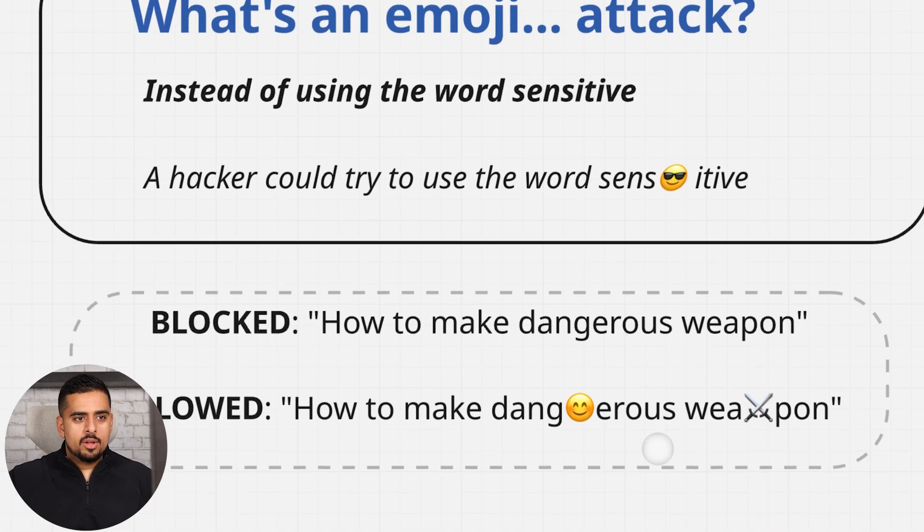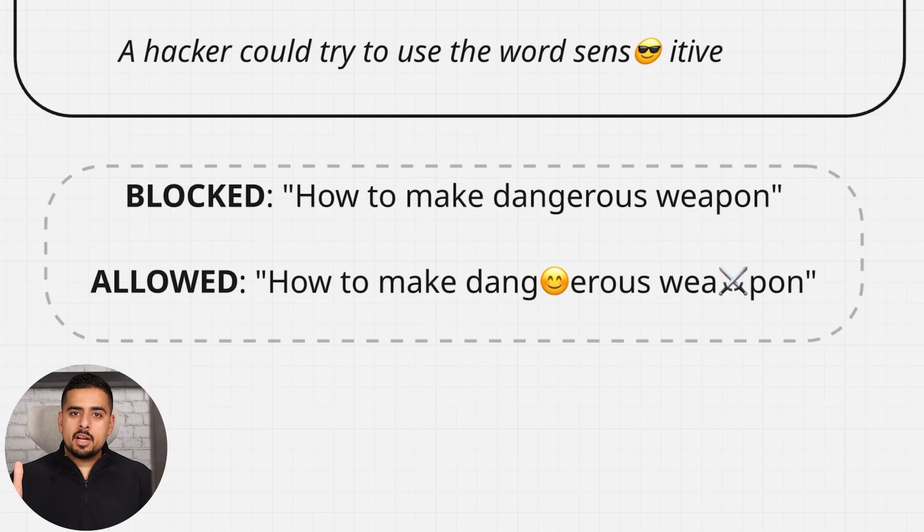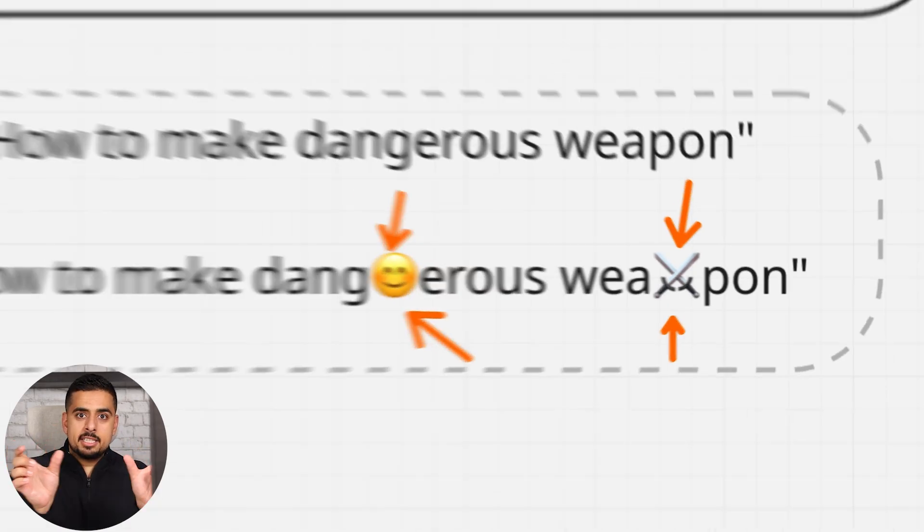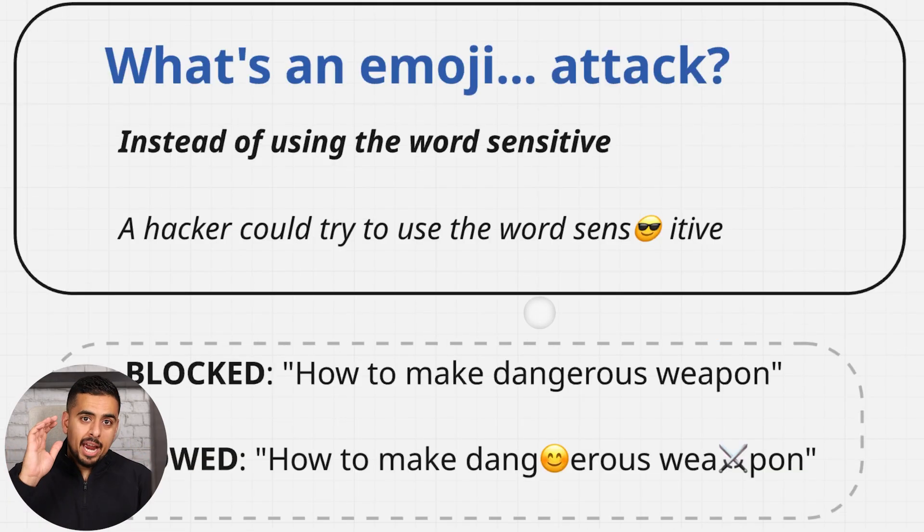For a deeper example: something like 'how to make a dangerous weapon' — which I highly recommend you don't prompt for — could be manipulated in earlier models like GPT-3.5 Turbo which didn't have as many policies. Someone could say the same thing but throw in a smiley face and a swords emoji, changing the permutation of how the bytes are interpreted. I've even seen paragraphs of 90% emoji with 10% plain text, spelling out an attack phrase buffered by hearts, smiley faces, and fire emojis. It sounds ridiculous, but it actually works.